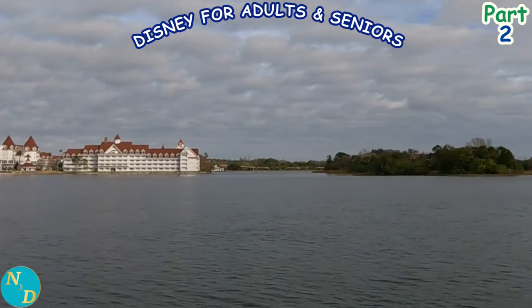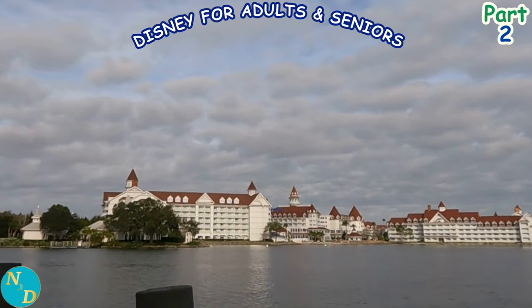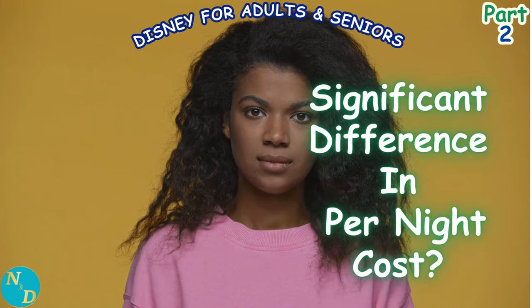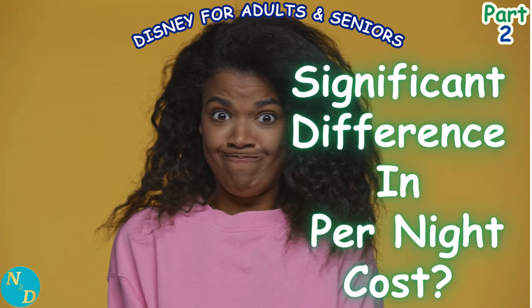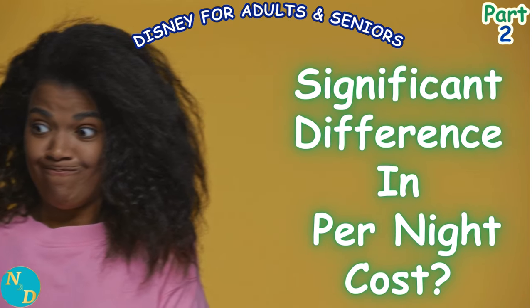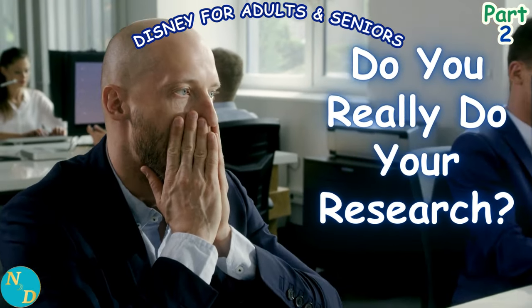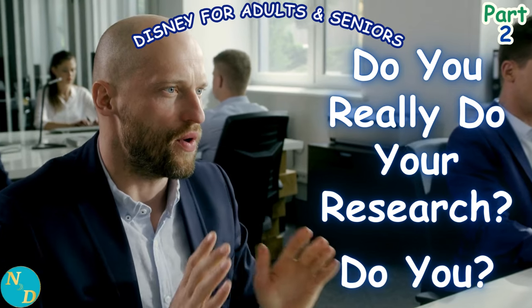Is there much difference in the cost to stay in the same type of room at the same time of year at Disney's Contemporary Resort and Bay Lake Tower, Disney's Grand Floridian Resort and Spa, Disney's Polynesian Village Resort, or Disney's Wilderness Lodge Copper Creek and Boulder Ridge Villas? This video may surprise you. Be sure to stay to the last chapter at the end for our summary scorecard.